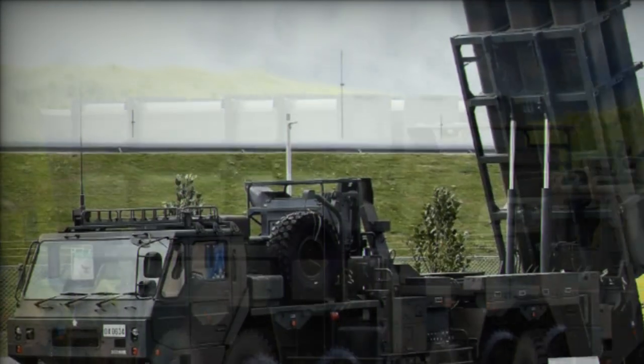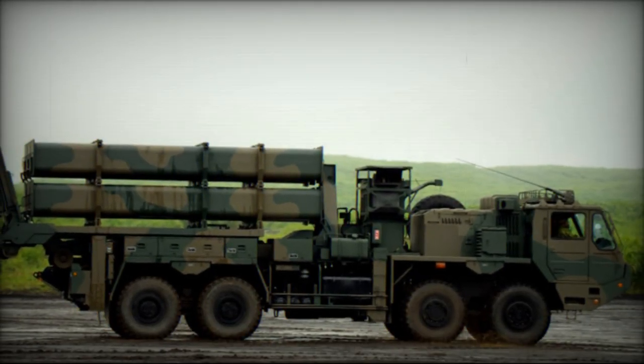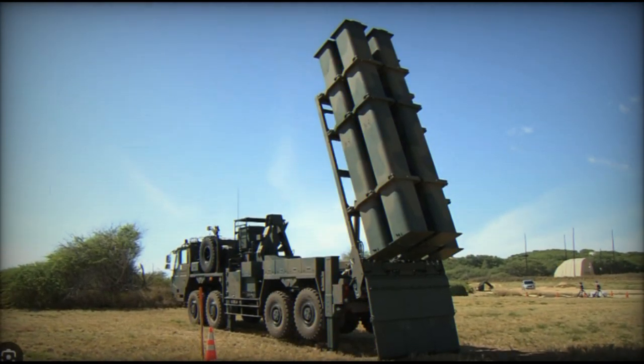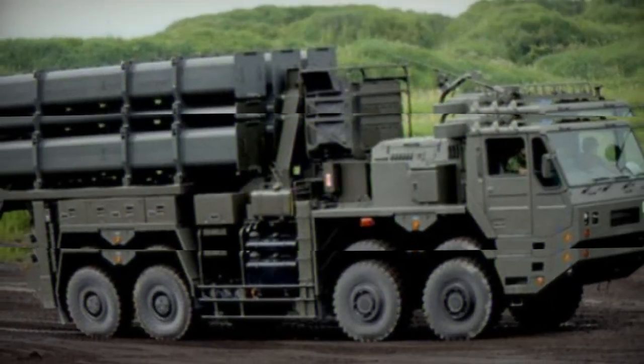The mobility of the Type 12 system is facilitated by its robust 8x8 heavy high-mobility chassis, adapted from the Type 02 heavy-recovery vehicle chassis developed by Mitsubishi. This chassis provides the necessary stability and maneuverability to operate in diverse environments, further enhancing the system's deployability.